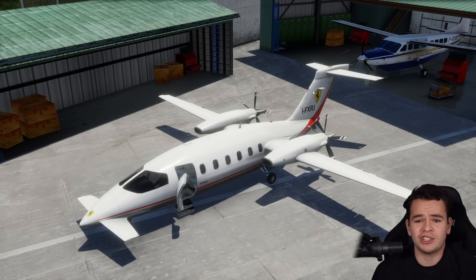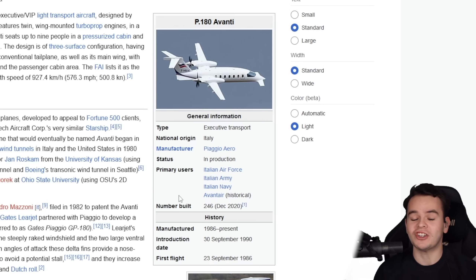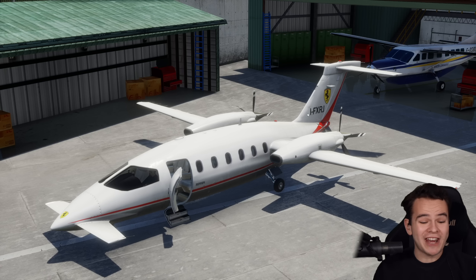I think the private jet market is so overcrowded — there are so many that do the same thing, and it's important to stand out. This plane has been standing out for the past 40 years. It's been manufactured since 1986 and not too many are flying around — about 246. I've only ever seen it once in my entire lifetime, but at least they're still being manufactured.